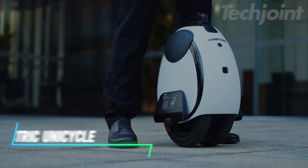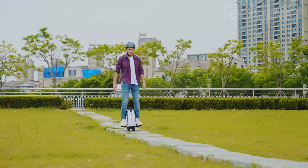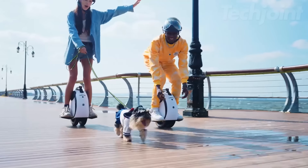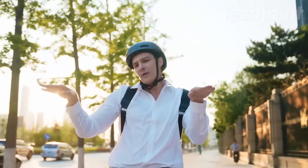This electric unicycle offers a unique design with dual tires for better stability and easier learning. A self-balancing algorithm keeps the rider secure, making it suitable for beginners. The larger tire diameter helps navigate obstacles smoothly. An integrated Bluetooth speaker connects to your phone for music on the go.